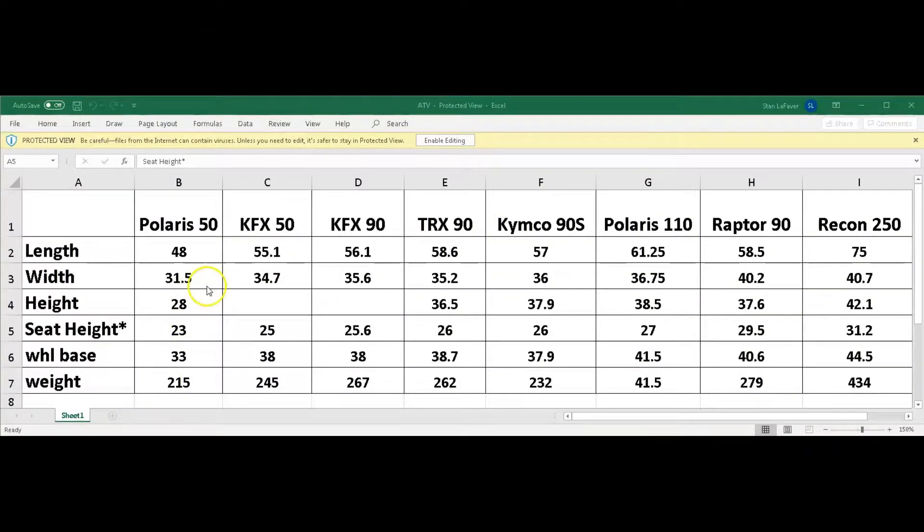Here I have some statistics on my screen. I put in the two most popular 50cc four-wheelers — the Polaris and the Kawasaki KFX 50 — then the Kawasaki KFX 90, the Honda TRX 90, the Kymco 90S, the Polaris 110, and the Yamaha Raptor 90. I also threw in the Honda Recon 250 just to give a sense of comparative size. My son's four-wheeler is the KFX 50, and my daughter's is the Polaris 110.